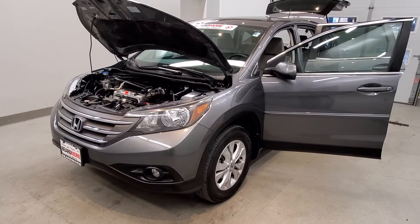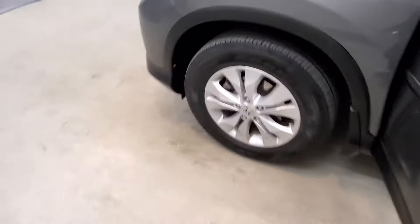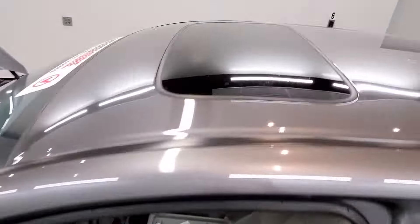It is polished metal metallic with a gray cloth upholstery interior. It comes with 17-inch style alloy wheels and a sunroof.